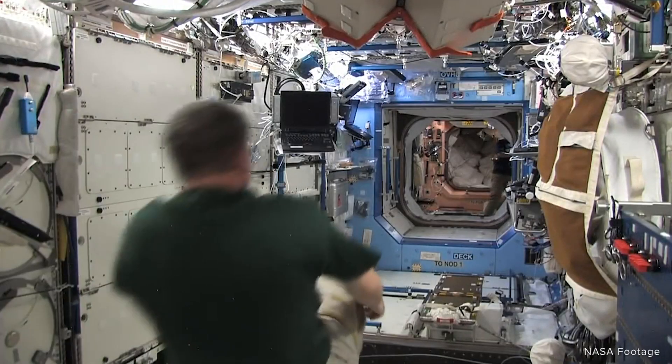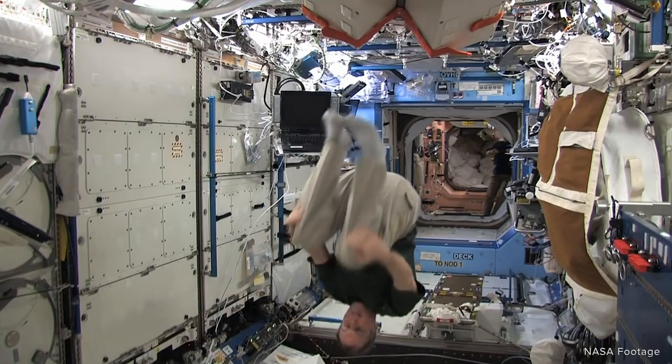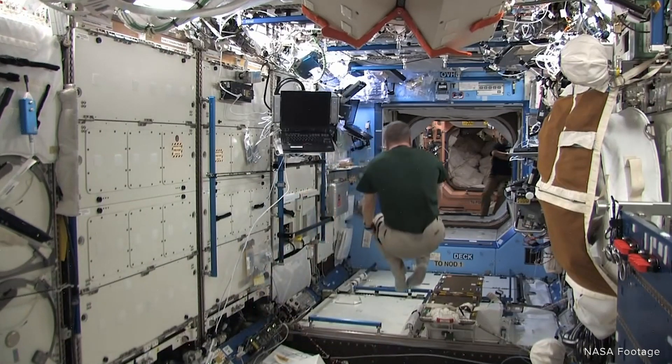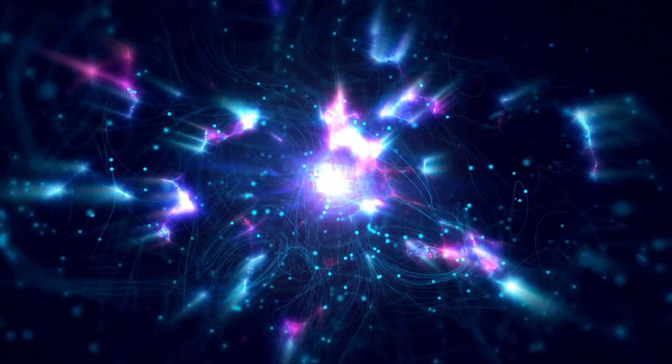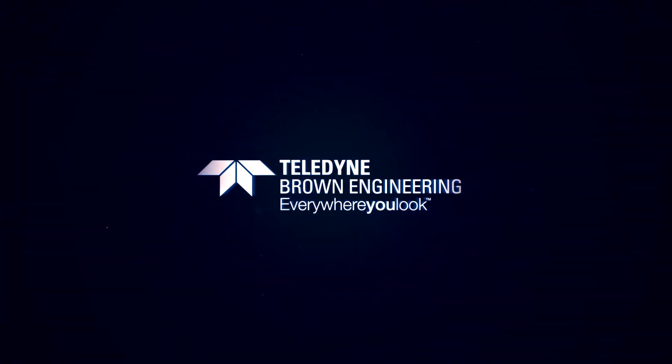We are afforded this exciting capability thanks to the International Space Station and its microgravity environment. In just a few short years, we hope to be closer to unlocking the mysteries of these diseases that affect so many people across the globe.